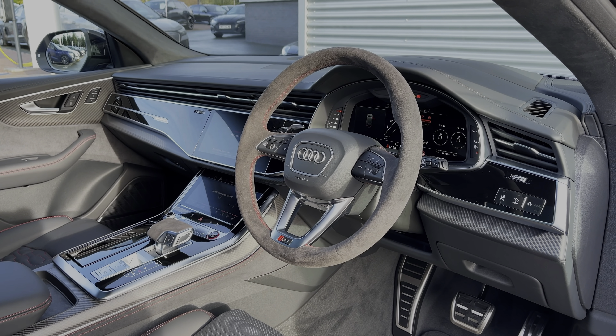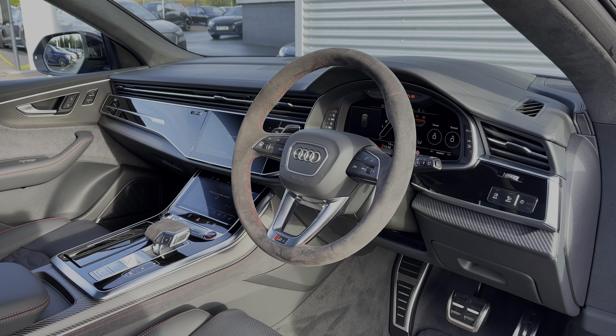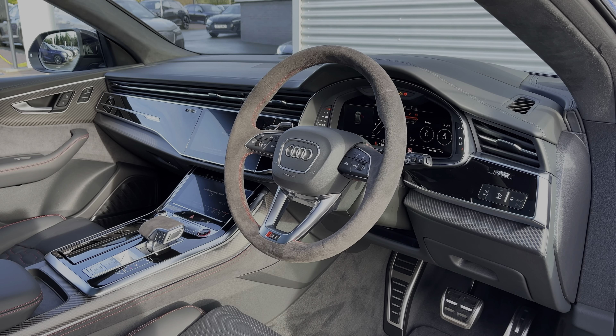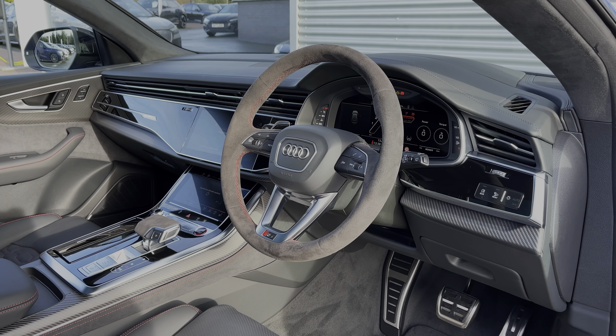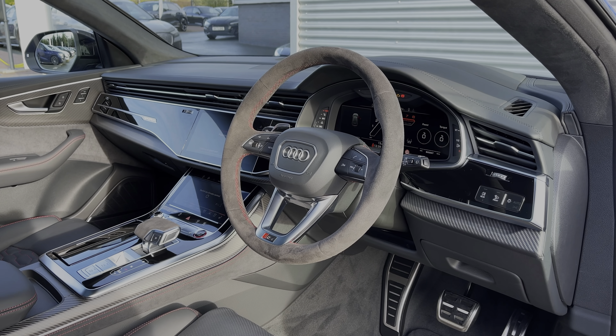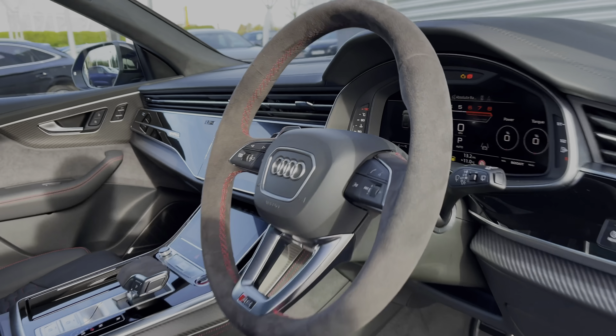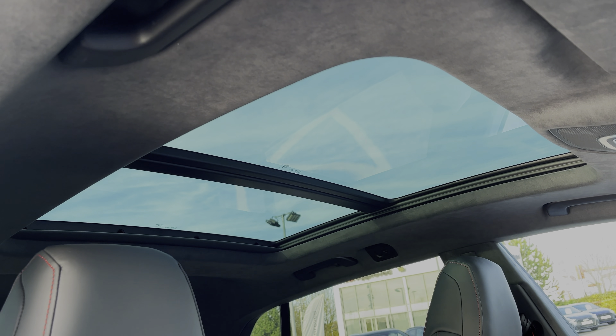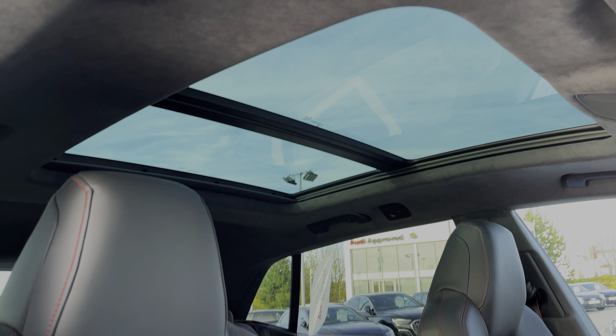The Alcantara finish multi-function steering wheel greets you on entry. We have the Audi Virtual Cockpit Display with Heads-Up Display feature, and to the centre of the car's dash we have the dual touchscreens — one for the car's multimedia system and the second for the climate control system. We can also see the matte carbon fibre inlays. The glass panoramic sunroof spans the car's interior, flooding it with light, and we have the Alcantara roof lining.